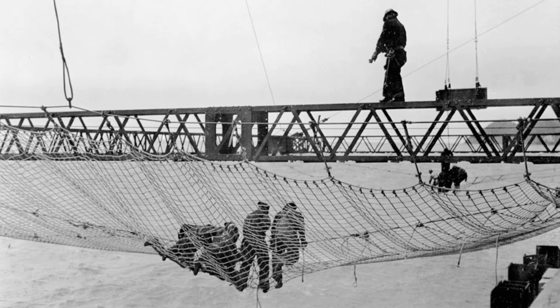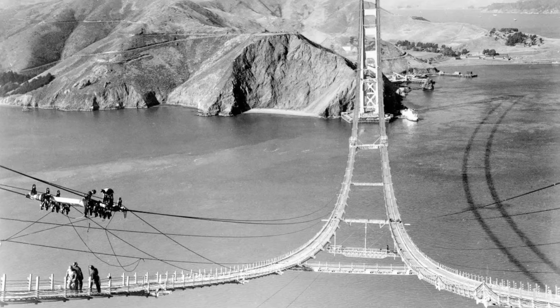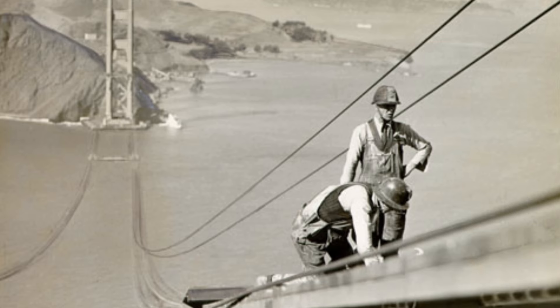The Golden Gate Bridge was one of the first major projects to use a safety net. Although it was a breakthrough for safety innovation, 11 people died building the bridge, 10 of them on a single day when a piece of scaffolding tore through the net.